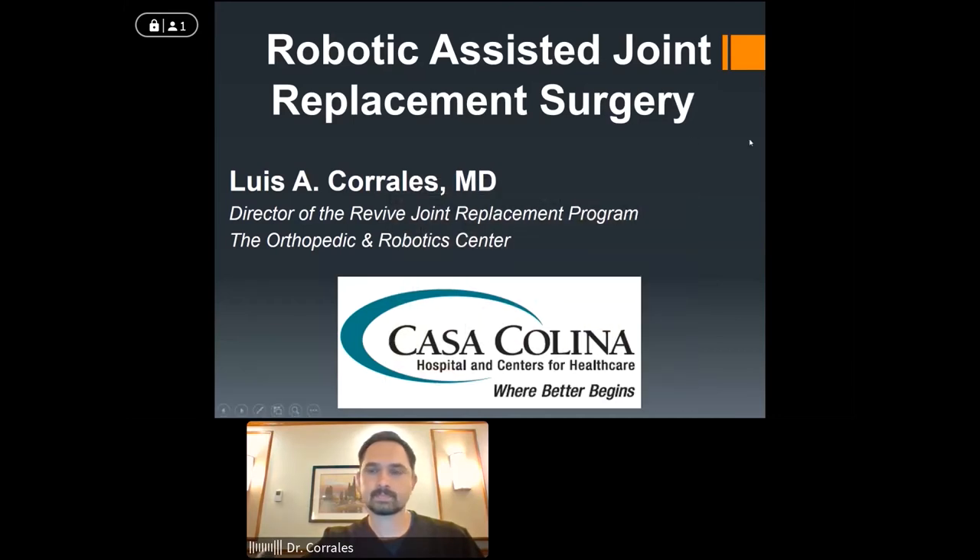Thank you for joining us tonight for the webinar on robotic assisted joint replacement surgery presented by Dr. Louis Corrales, the director of the revised joint replacement program here at Casa Colina. Before Dr. Corrales begins his talk, we'd like to remind you that there will be a question and answer session at the end. Please feel free to submit your questions as the presentation is occurring, and we'll get to as many of them as possible.